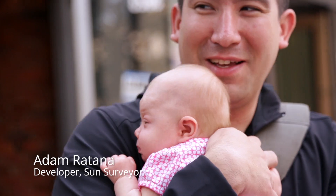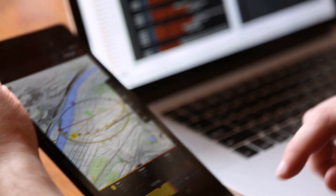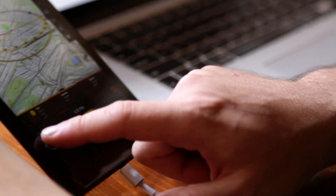My name's Adam Rattana. My day job, I work for a large insurance company as a software lead, and in my spare time I developed an Android and iOS app called SunSurveyor for helping predict and visualize positions of the sun and moon, which has applications in photography, architecture, real estate, and earth science.